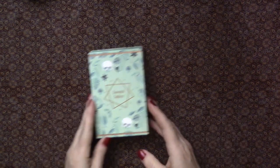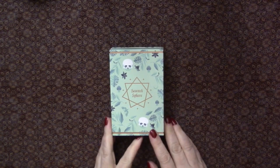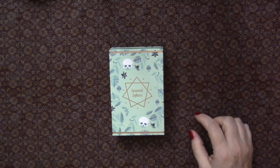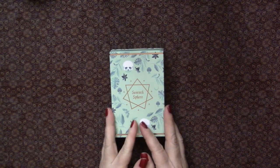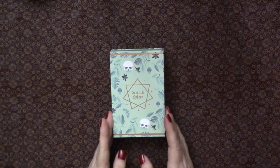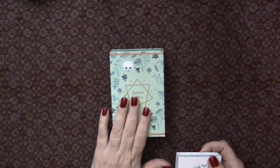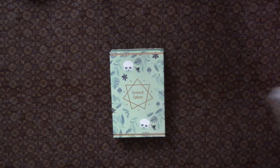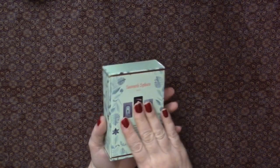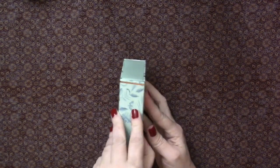If you know me very well, you know that I do like my little sets of decks because I do use Lenormand and tarot together. Hopefully maybe they'll put out an Oracle deck to go with the Seventh Sphere. I've already used these together in some readings — for myself as well as for a couple of client readings — and it's just beautiful. I'm quite in love with it.